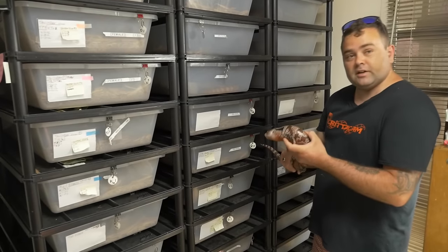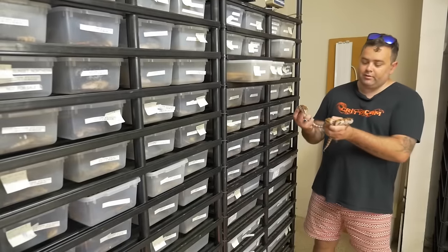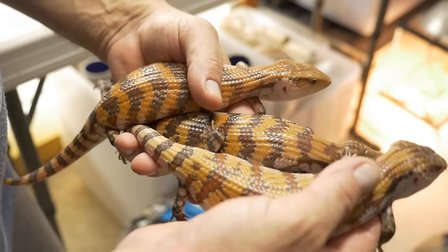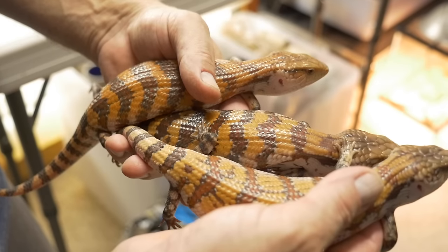Ray's got some babies as well, so let's check them out. Check out these Irian Jaya babies — I haven't seen anything like this before. Ray's breeding them, he's got a gazillion of them. These are absolutely awesome.